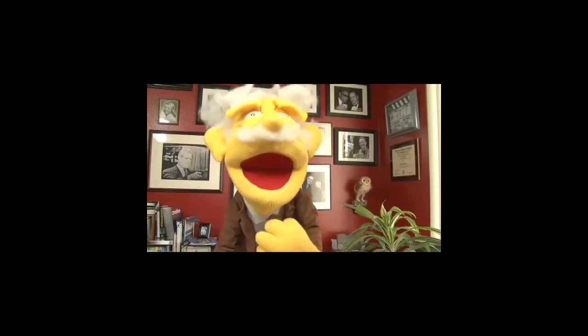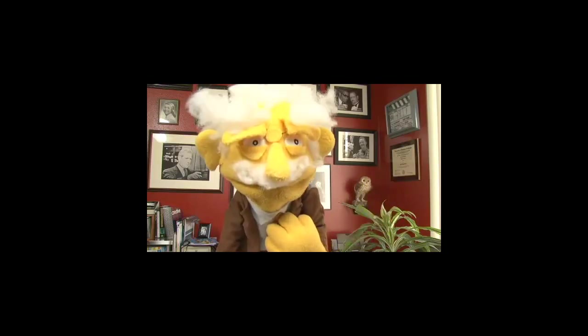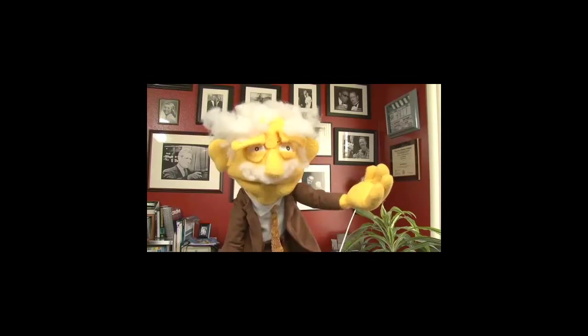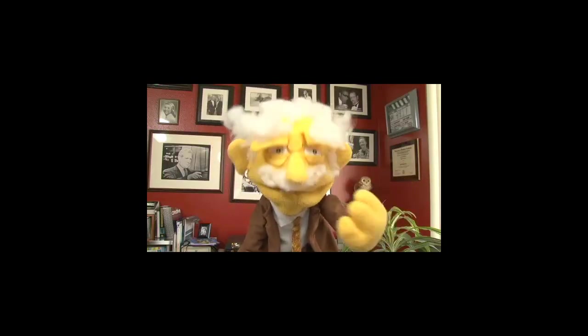Hello my friends, I'm Professor Hans von Puppet and welcome to the offices of Blu-raysteelbooks.com. Today I have a very special treat for you as I've snuck in and I'm going to show you the world premiere of some very special Blu-ray steelbooks.